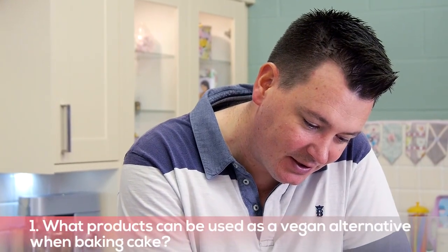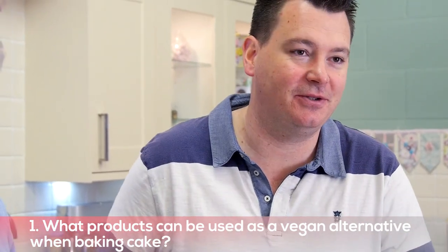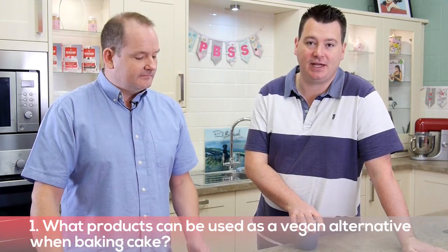What products can you use as a vegan alternative when baking cake? I've never really baked a vegan cake before, so the first thing I did was just Google it, and when I Googled it there were hundreds of recipes that came up straight away. The BBC Good Food Guide has lots of recipes, and the first one I looked at was a chocolate cake — there's a little bit of vinegar and lots of vegetable oil to help get the moisture in the cake. So that'd be my first tip: just Google it.